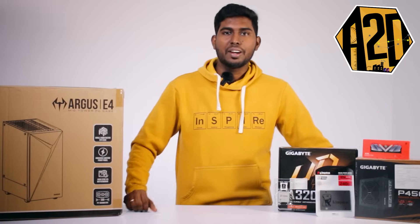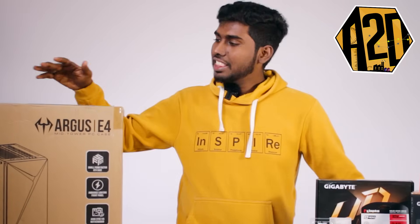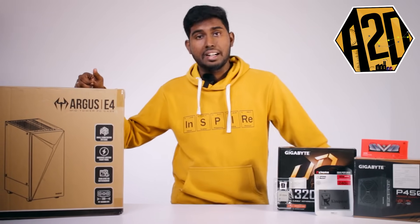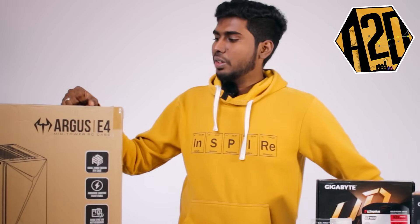A2D PC Factory is our team. If you want to build a PC, if you want to build these things, you can deliver these things. If you want to build a PC, you can contact the PC Factory team.